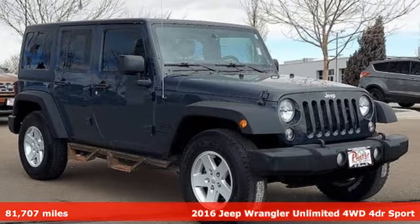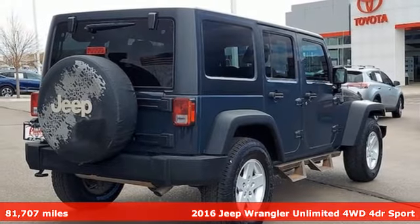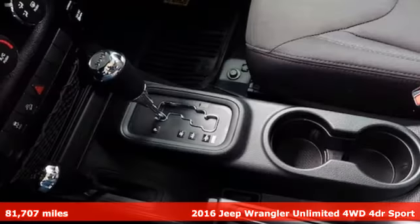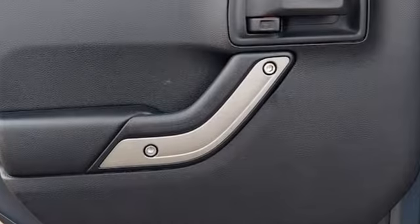Here's a 2016 Jeep Wrangler Unlimited. With four doors and legendary off-road capability, the world opens up to endless possibilities. It boasts an impressive list of features like these.